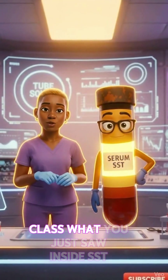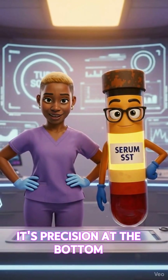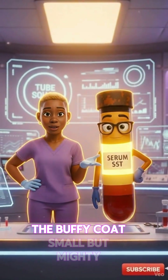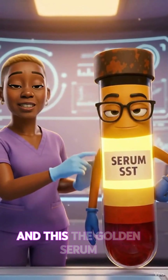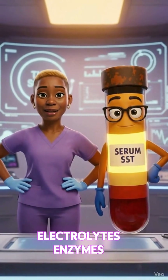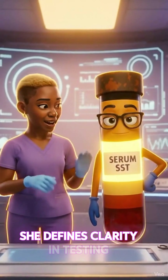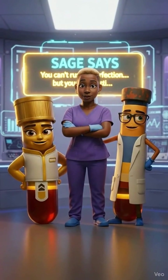Class, what you just saw inside SST wasn't just pretty — it's precision. At the bottom, that's your red blood cells: heavy, dependable, the foundation. That thin line in the middle is the buffy coat — small but mighty — where your white cells and platelets hang out. And this, the golden serum, that's where the magic happens. Electrolytes, enzymes, hormones — all living their best life. That's why SST doesn't just separate; she defines clarity in testing. Because in this lab, we don't rush perfection. We follow protocol.